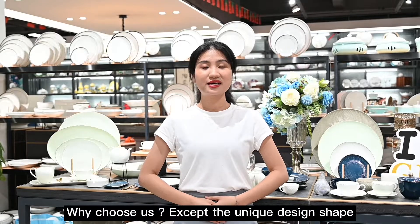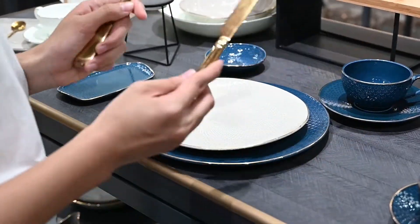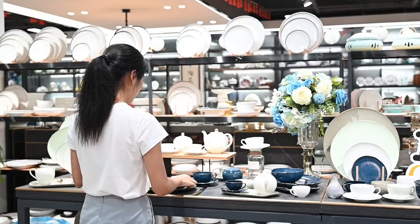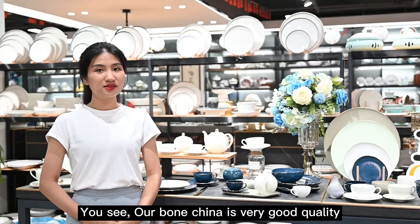Why choose us? Except for the unique design shade, we also request good quality. Let's do a test — now you see, our Wontrainer is very good quality.